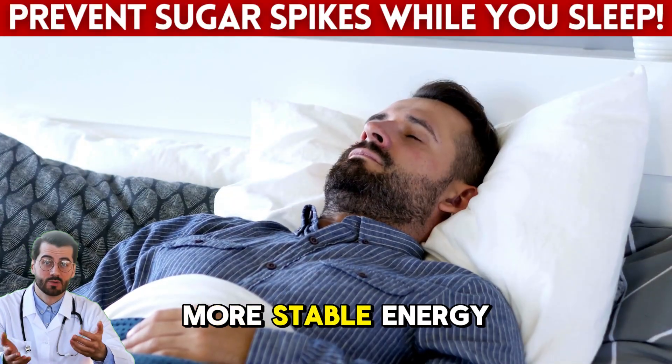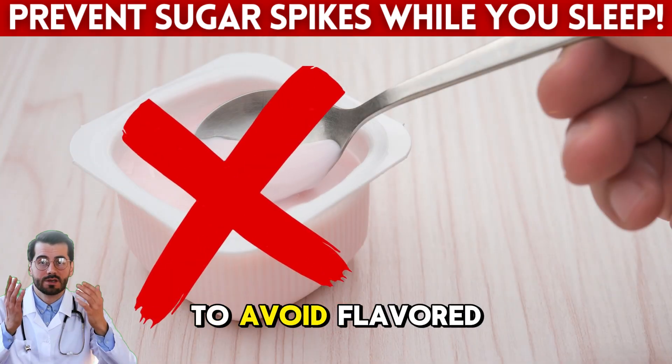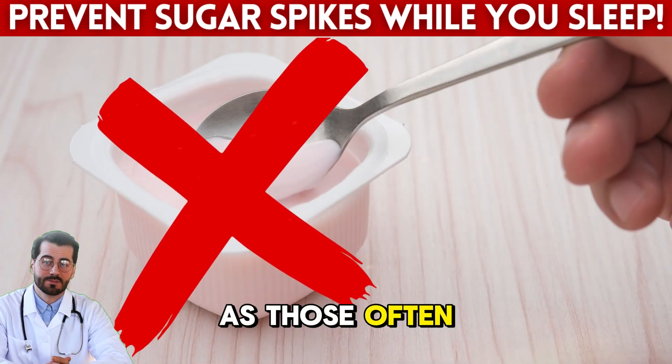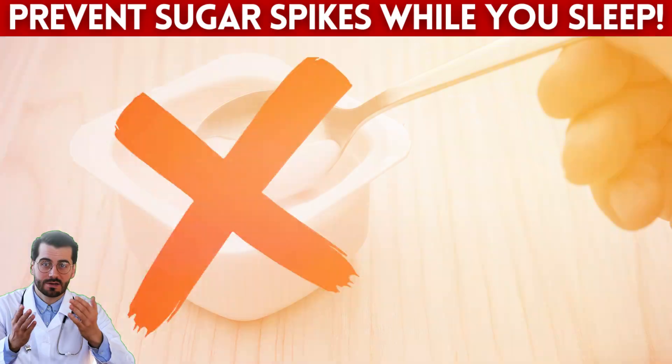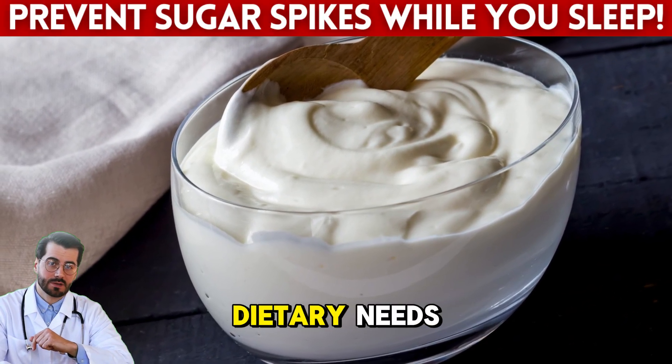That means you wake up with more stable energy, less brain fog, and fewer cravings. Just be sure to avoid flavored yogurts, as those often come loaded with hidden sugars. Stick to plain, low-fat or full-fat versions, depending on your dietary needs.